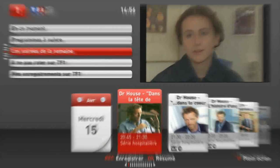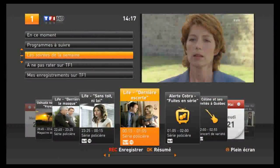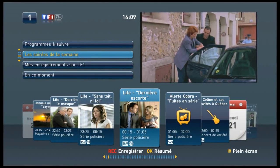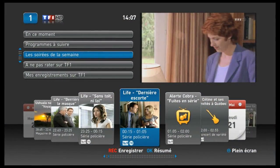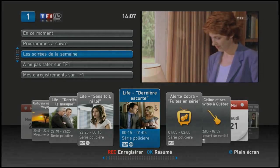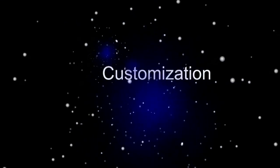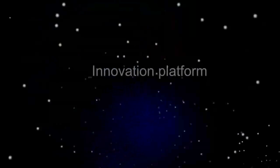Telecom operators can customize the NetGem TV user interface from a simple reskinning to a full redesign. It can be tailored so that the experience best suits the services on offer and those of the customers. NetGem's next-generation platform is the result of over 13 years' experience pioneering IPTV and hybrid TV services together with many Tier 1 operators. Together, we are developing the future of TV.